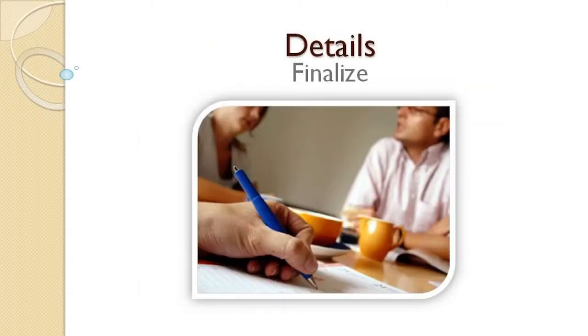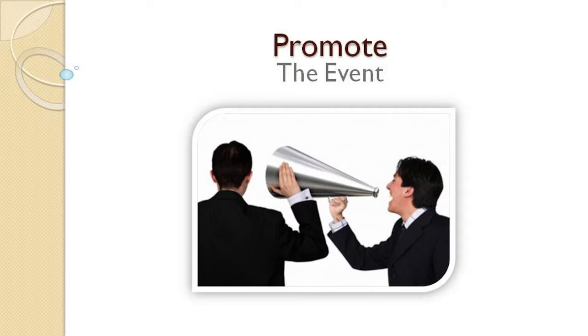Step 4: Finalize the details. Contact your fundraiser company representative and meet with your fundraising committee to review your plans. Step 5: Promote the event. Send a flyer home to parents announcing your fundraising goal and when they can expect to receive their brochures or products. Send out email and be sure to make a post on your social network.